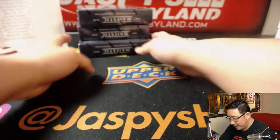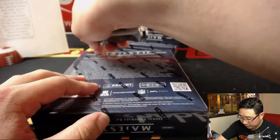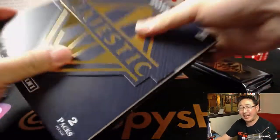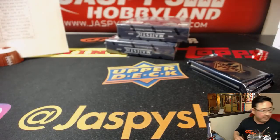Brought to you by Progressive Insurance — Progressive Insurance with your name, your price tool. And by Geico: 15 minutes will save you 15%.